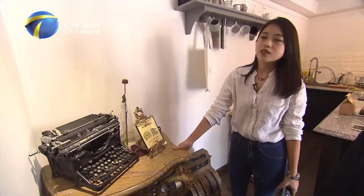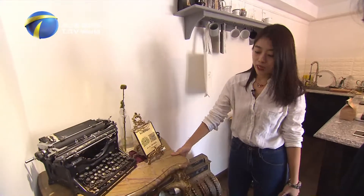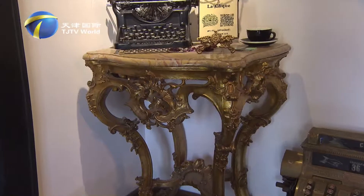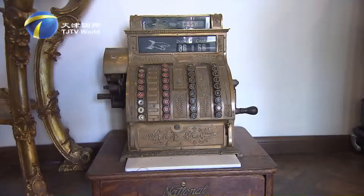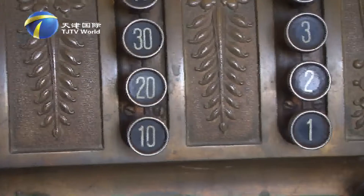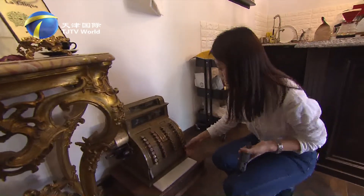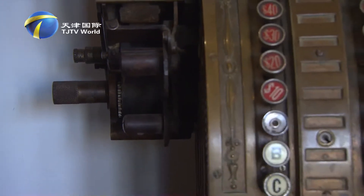This is a French table from the 18th to 19th century — the style should be Rococo. Small side tables with gilding are very typical of the palace of Versailles during the period of Louis XIV to Louis XVI. This distinctive American cash register from the 1920s is rare, and the machine still works. If you shake it, the drawer will come out — it's sized for US dollars.